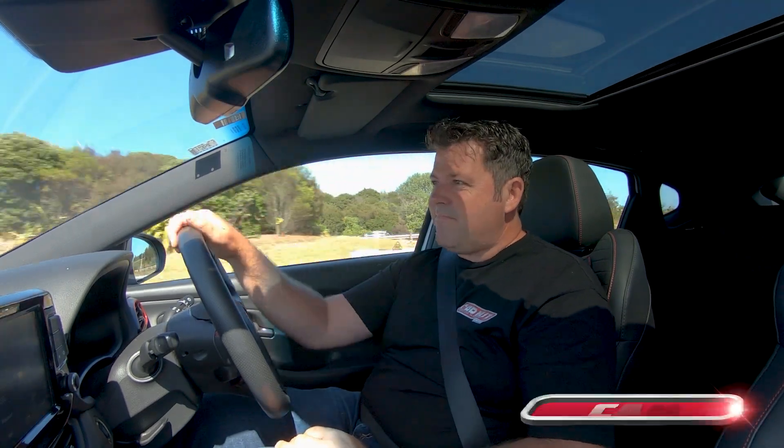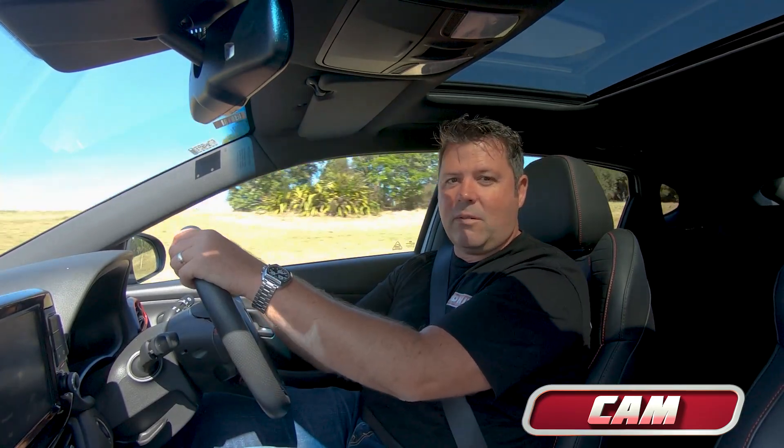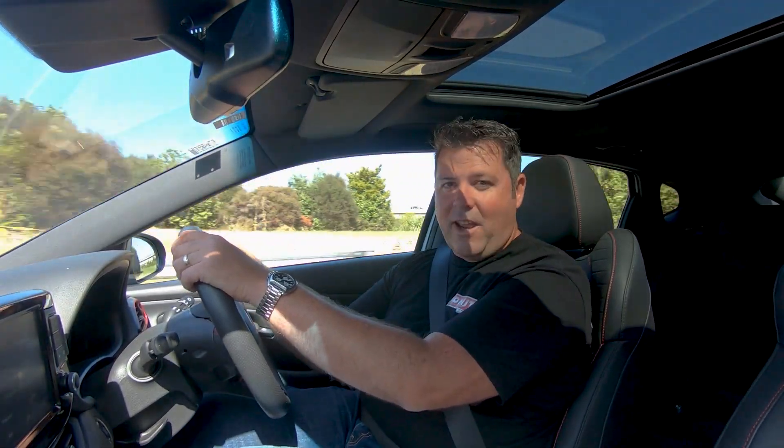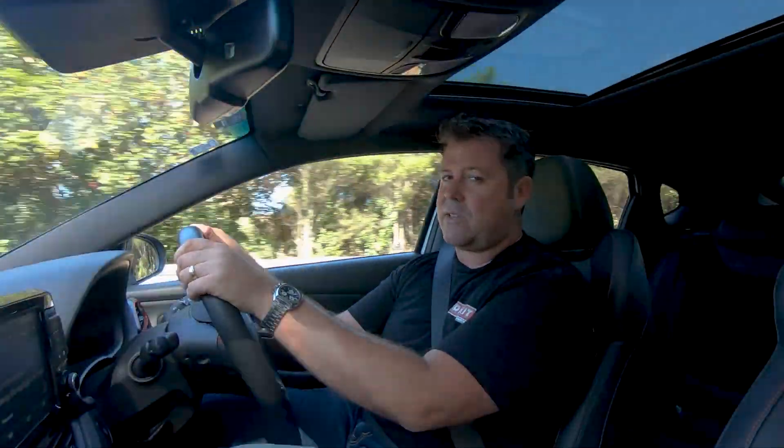I'm driving what, maybe 10 or 15 years ago, might have sounded like a punchline to a joke. I'm in a Hyundai hot hatch. Hyundai have decided to go down the performance road, and they've done it pretty convincingly as well.